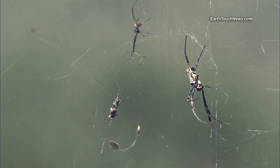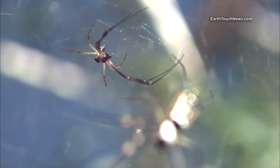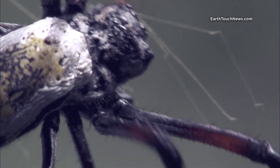Golden orb weaver females are the webmasters. The small spiders around the edge of the web are the males. They'll hang around there, scavenging off the females' leftovers. But mostly, they'll try to mate with her, without getting eaten.